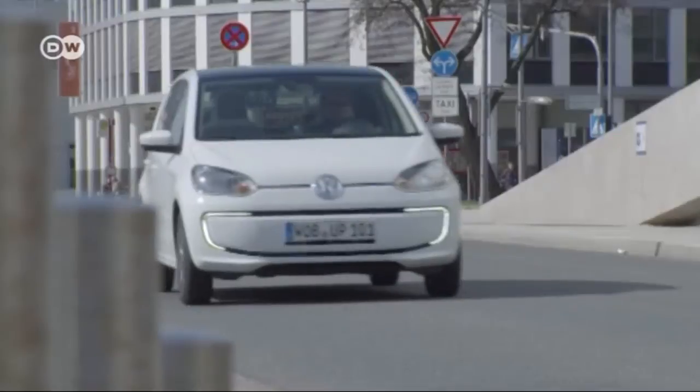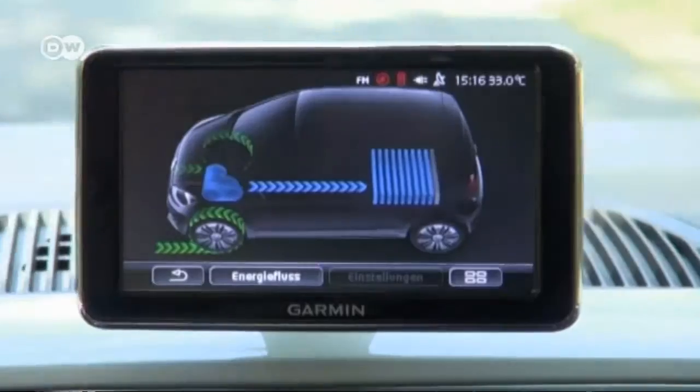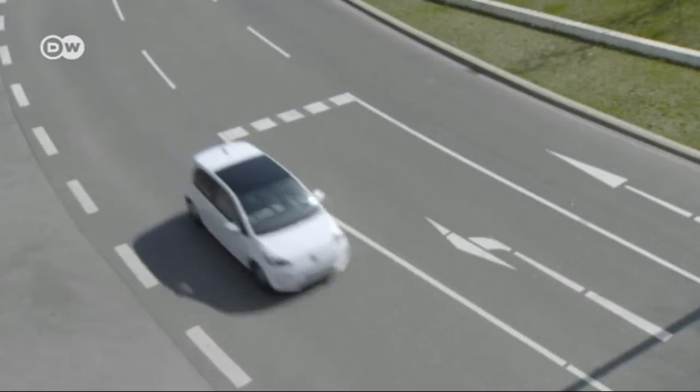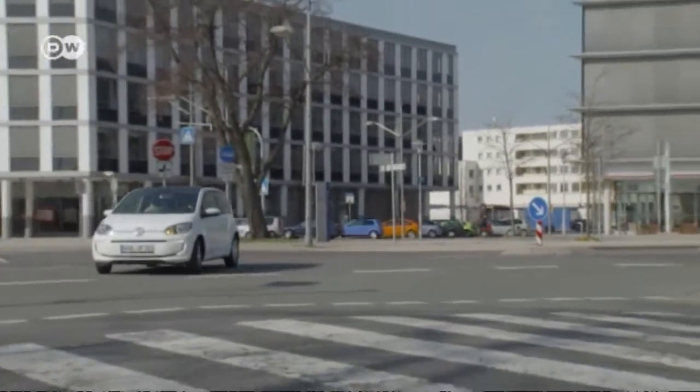The car's range is designed for commuters. One charge takes the e-Up 160 kilometers, which is plenty given that in Germany 80 percent of drivers drive less than 50 kilometers a day.